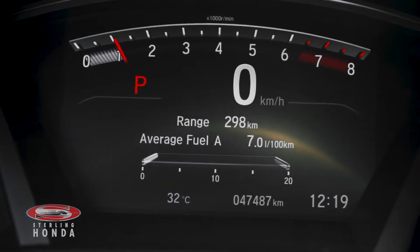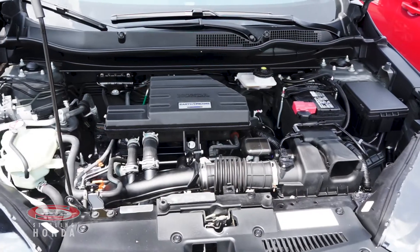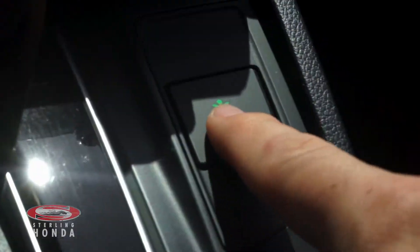The CR-V has less than 48,000 kilometers on it, and the 1.5-liter four-cylinder engine has an economy mode for better fuel efficiency.